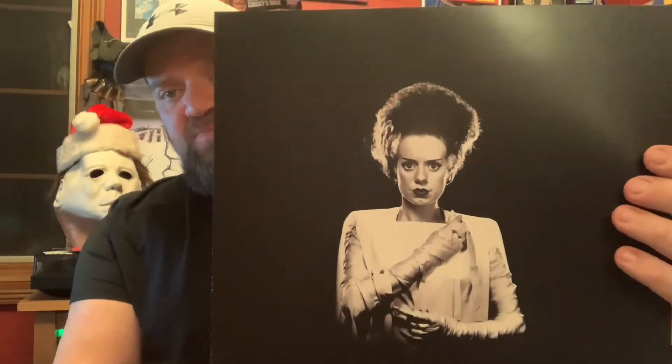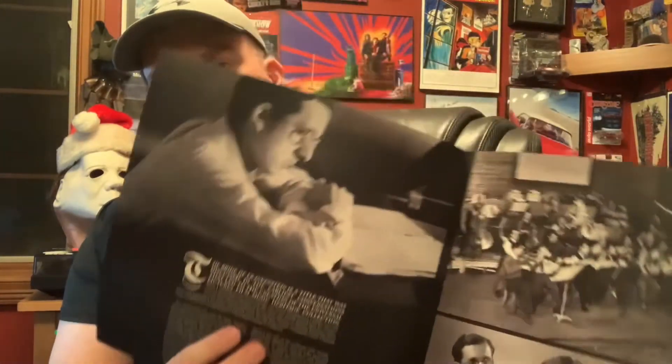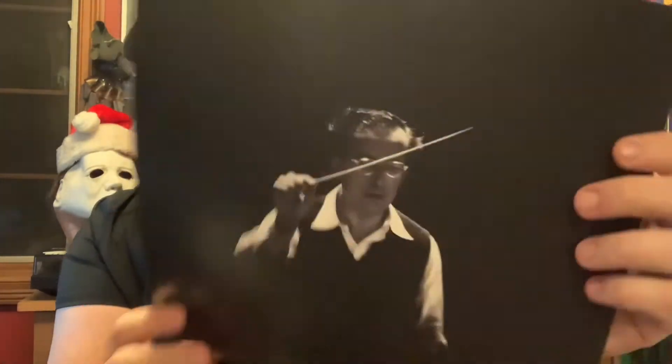Besides that awesome artwork, there's a four-page booklet with her on the front of it. Open it up and there's a little bit of background on the composer and the scoring of the movie, a little picture of the music sheet, and of course Karloff sitting there with him. And on the back, him leading the orchestra.